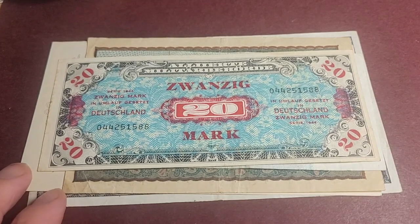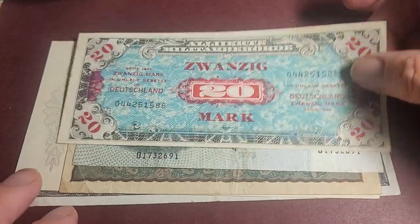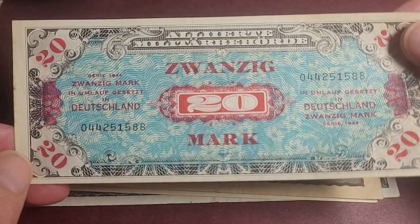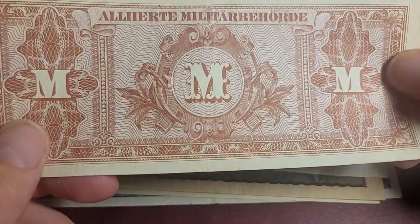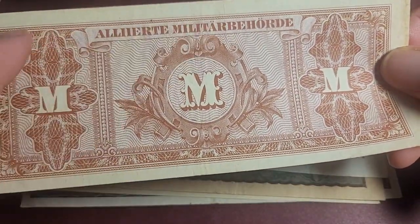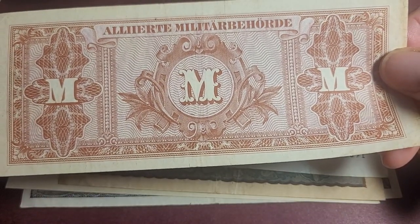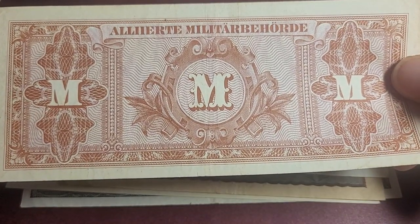I'll probably resell these on my website. Most of them are from Germany. The first one we have is in pretty okay condition — very fine, it's quite dirty. It's a banknote from Germany issued by the Americans and the Russians, so it's a military currency.